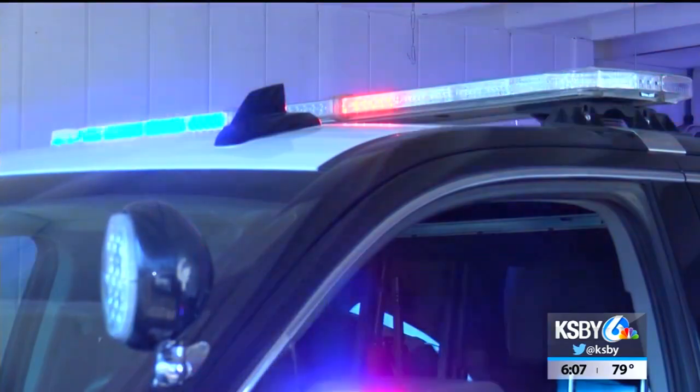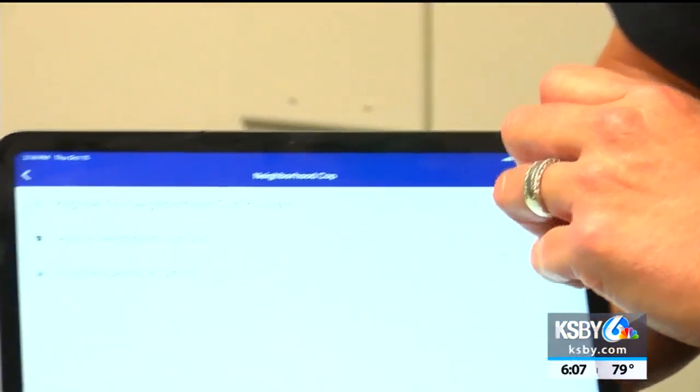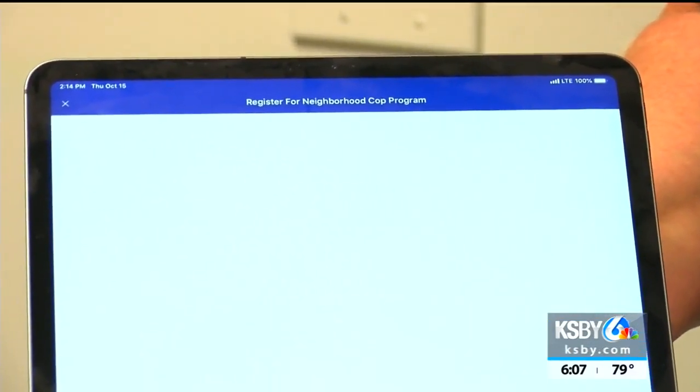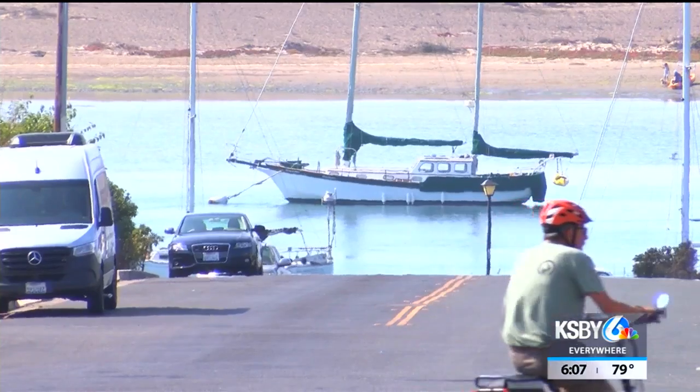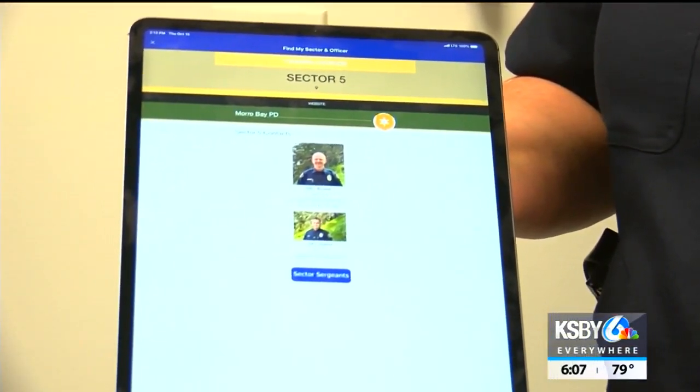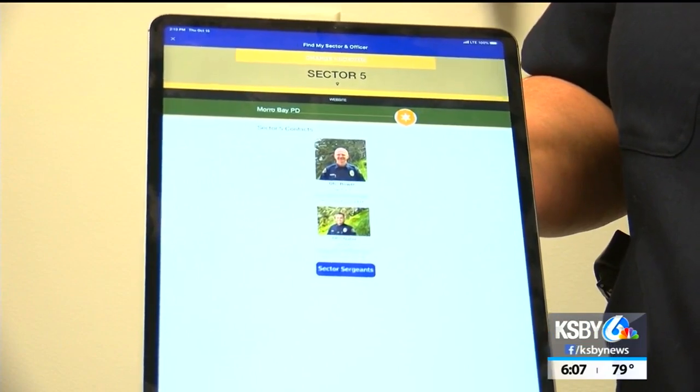Chief Jody Cox says the Neighborhood Cop Program was launched in conjunction with the new app. We've broken down the city into five sectors and assigned several officers to each one of those sectors. You can register for Neighborhood Cop — you can enter your name, address, and information. Based on where you live or work, you'll see the two officers responsible for your sector.